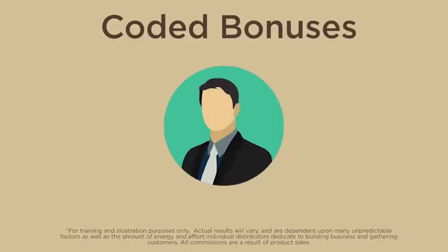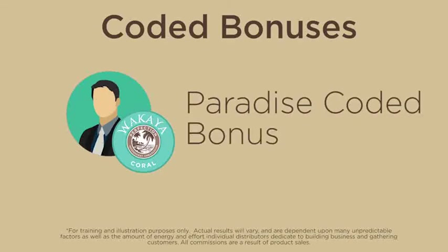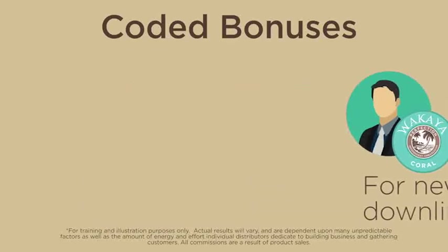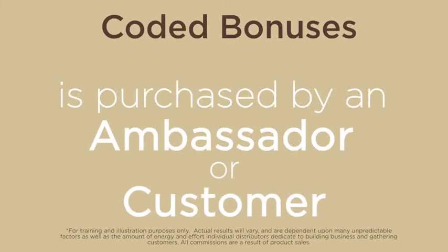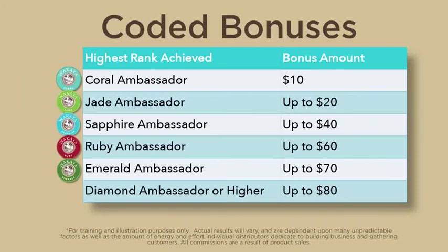We have coded bonuses. Once you rank qualify, you will also begin to receive the Paradise Coded bonus for new enrollees and their downline organizations. This is a bonus generated each time a paradise pack is purchased by an ambassador or customer anywhere in the new coded group. As you advance in rank, your Paradise Coded bonus goes up for your personal enrollees as well as for their enrollees.